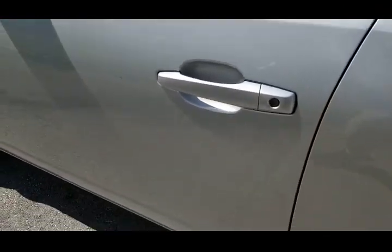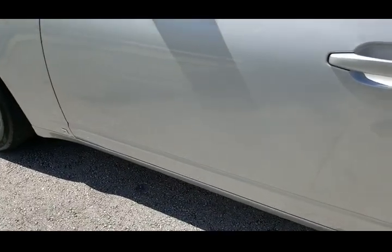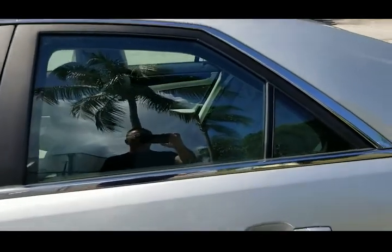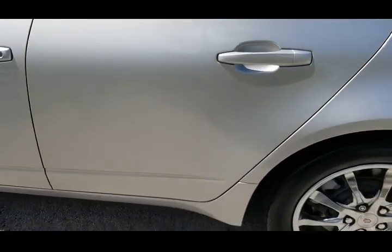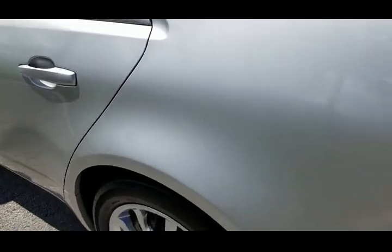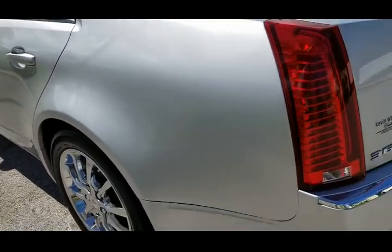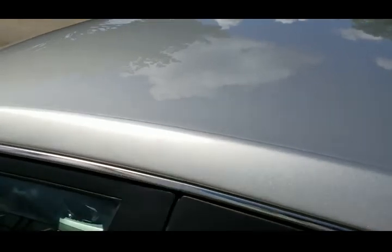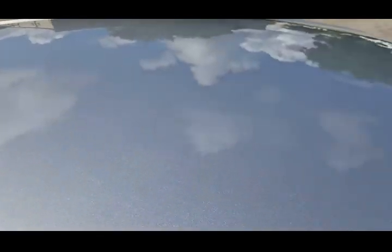Taking a look at the driver door, also in outstanding condition — cleaned throughout, very nice shape. Glass looks good. Rear door also in beautiful condition; don't see any dents or anything to show there, very clean. Quarter panel on the driver's side also in outstanding condition. Taking a look up above, the roof looks perfect — no dents to show there, very clean.